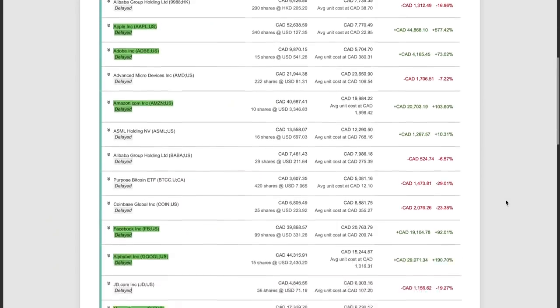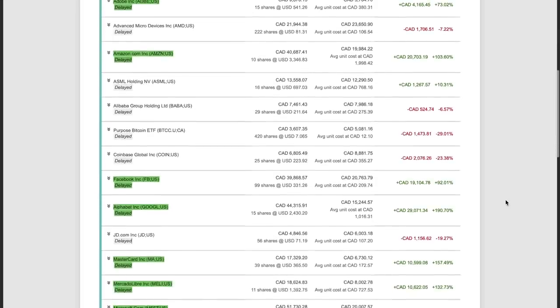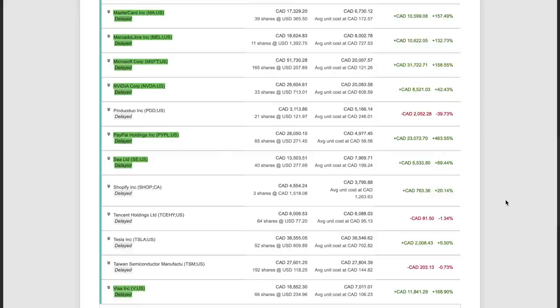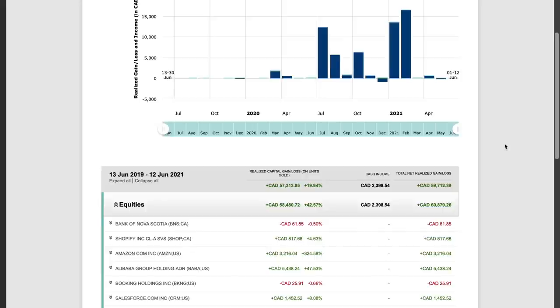Now let's talk about the biggest wins and gains. I want to keep this short because I cannot cover everything in one video. I will continue to make many more portfolio analysis videos in the future. If you look at my portfolio, you can see the biggest wins and gains came from Apple, Adobe, Amazon, Facebook, Alphabet, Mastercard, MercadoLibre, Microsoft, Nvidia, PayPal, Sea Limited, and Visa. I'm a growth investor — I look for the best companies with increasing earnings and increasing economic moats each year in the tech sector. If you look at the realized gains and losses history, you can see all the stocks I sold in the past 2 years.